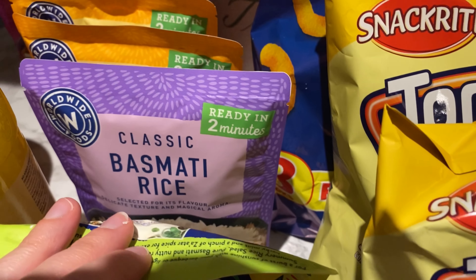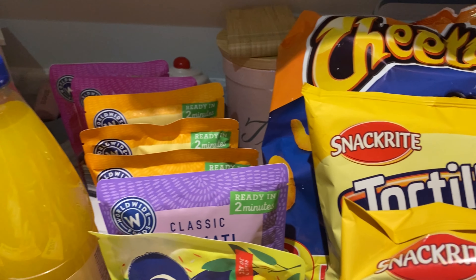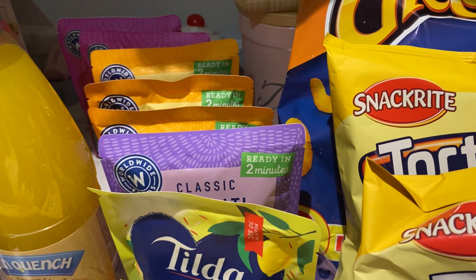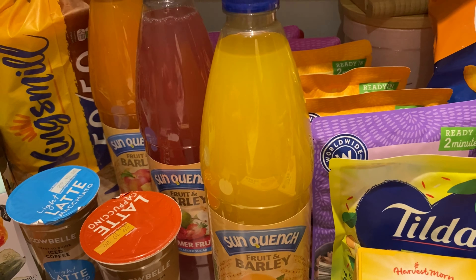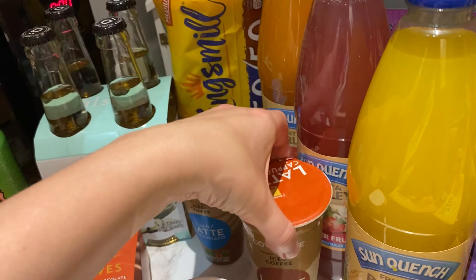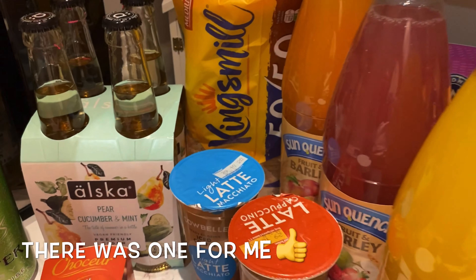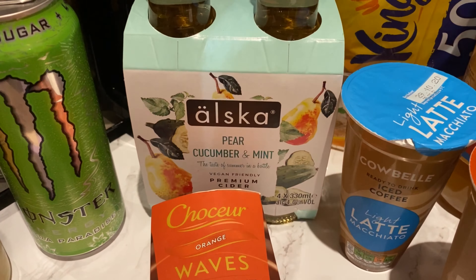He's also got basmati rice, two egg fried rice, and two pilau rice. I just wanted some rice for a recipe I'm trying this week — I'll go through that at the meal plan. Then I said some squash; we probably didn't need three bottles but we will use them — orange, summer fruits, and peach. Then some bread. I did ask for chocolate spread and we've got the Aldi version of Nutella which is really nice. He always gets these iced coffees when he goes to Aldi, even though we've got iced coffee sachets at home.